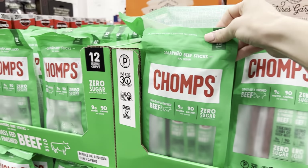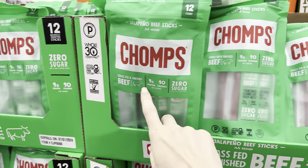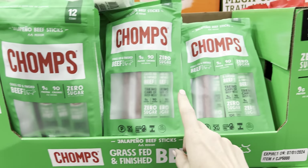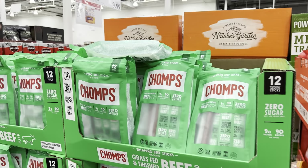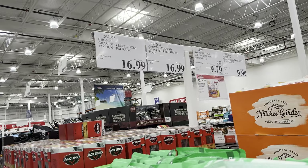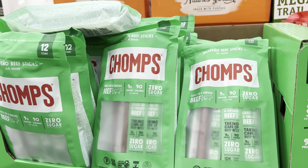Check these out. These are jalapeño beef sticks from the company Chomps. Zero sugar, nine grams of protein, 90 calories. Over here is the original - so these are new for me. $16.99 for the 12-count. These are grass-fed beef sticks. The jalapeño one sounds pretty good.